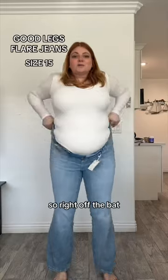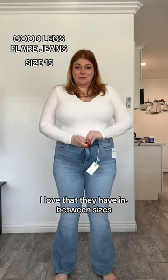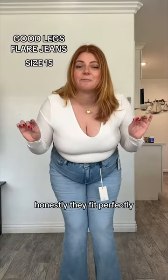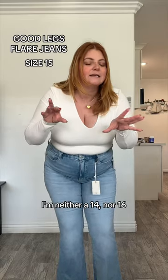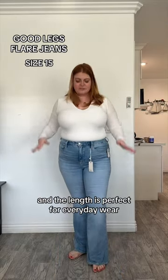First up, denim. Right off the bat I love that they have in-between sizes. I got these in a size 15. Honestly, they fit perfectly — I feel like in every other denim brand I'm neither a 14 nor a 16. Also, I'm 5'9 and the length is perfect for everyday wear.